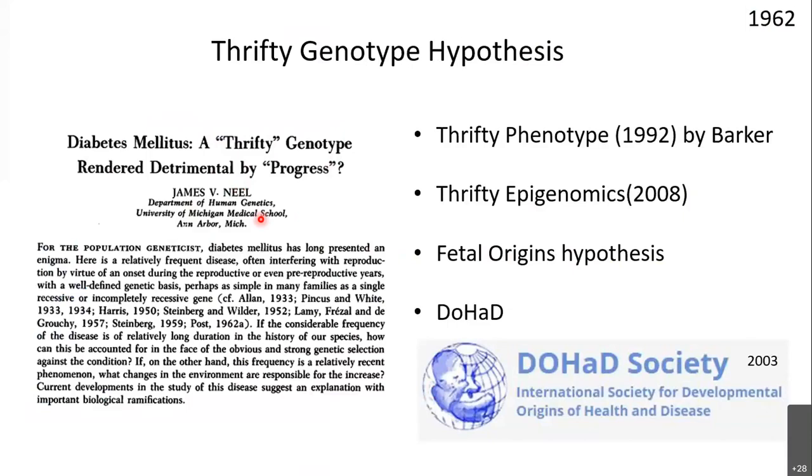The thrifty genotype was overtaken by the thrifty phenotype hypothesis, also called Barker's hypothesis — it's the interaction with the environment and how the phenotype is produced, not the genes themselves. The explanation came in terms of epigenetic changes, also referred to as the thrifty epigenomic concept and the fetal origins hypothesis, because maternal nutrition during intrauterine life determines whether a baby develops obesity or diabetes in the future — intrauterine growth retardation correlates with future obesity and diabetes. This field eventually settled on the name DOHaD: Developmental Origins of Health and Disease.